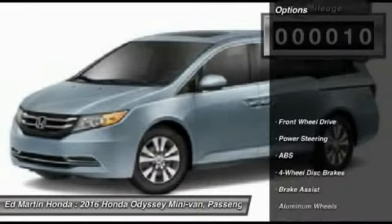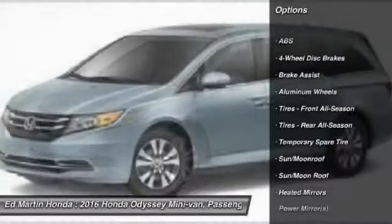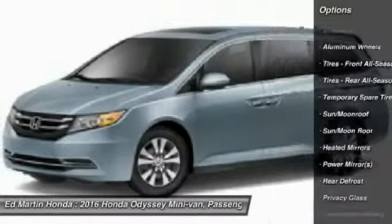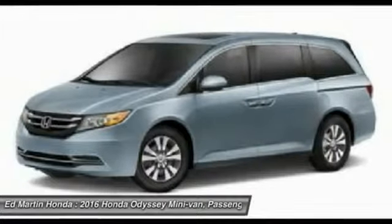Here are some of this vehicle's great options: power passenger seat, steering wheel audio controls, anti-lock braking system, power lift gate, keyless entry, moonroof, Bluetooth, leather-wrapped steering wheel, power steering, adjustable steering wheel.